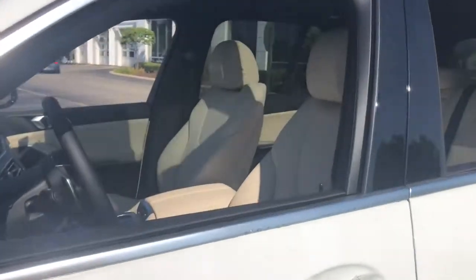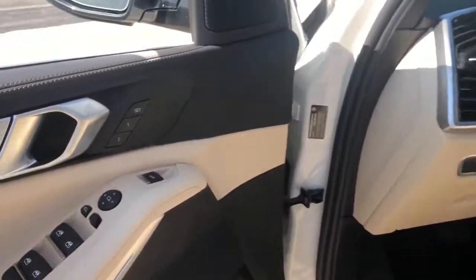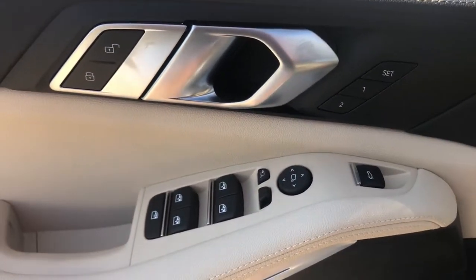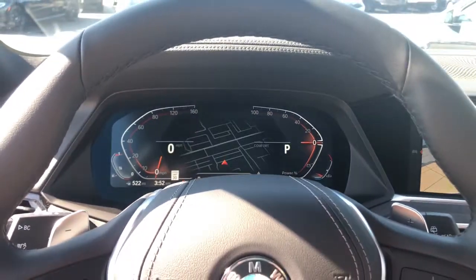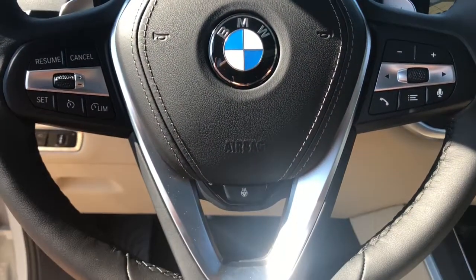These are just some of the great options this vehicle comes with: navigation system, electronic stability control, power driver seat, seat memory, rain sensing wipers, traction control, passenger vanity mirror, trip computer, power windows, and bucket seats.